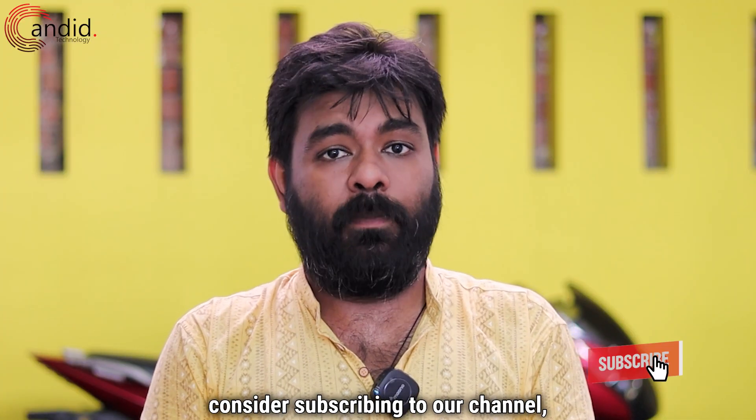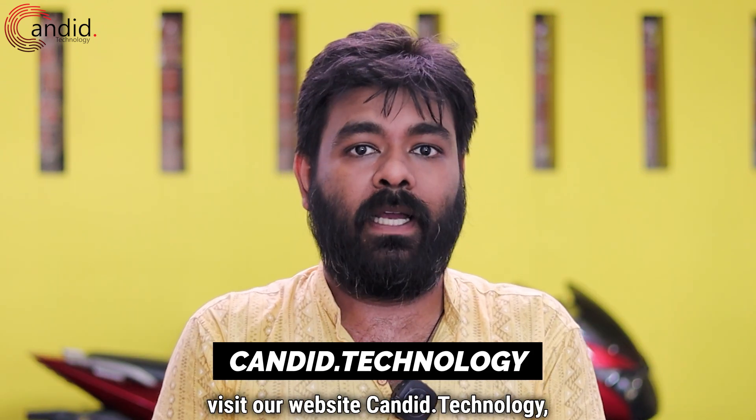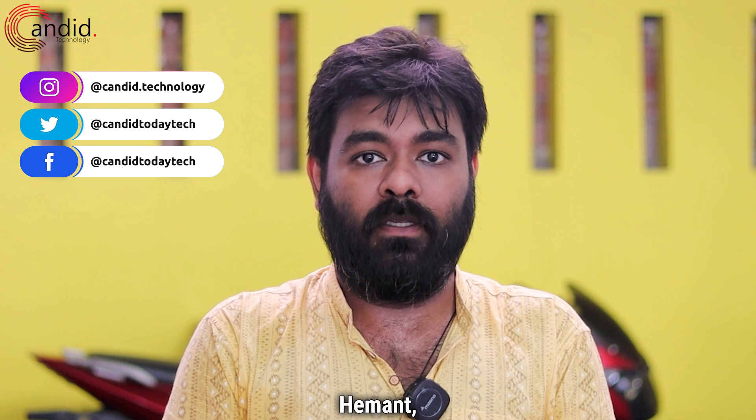If you like this video, consider subscribing to our channel, press the bell icon, give us a thumbs up, and tell us in the comments what are the videos you want us to make. To know more about tech, visit our website Candid.Technology, follow us on social media, and this is me, Hemant, signing off.